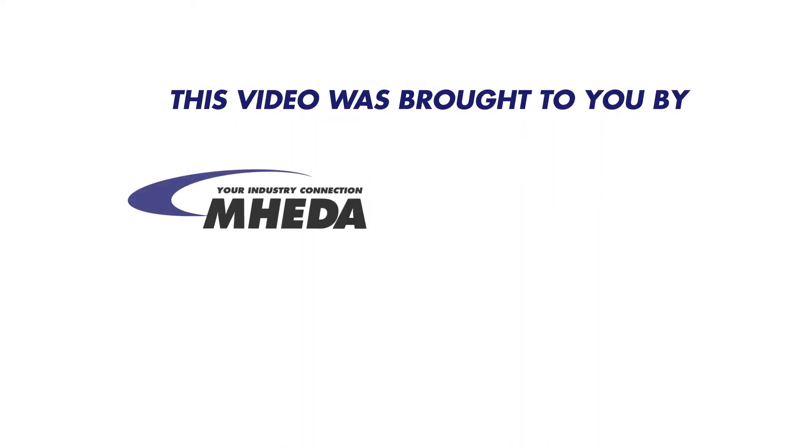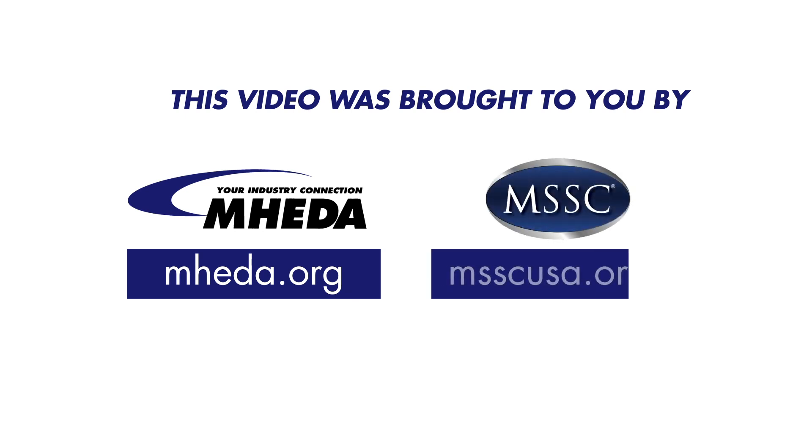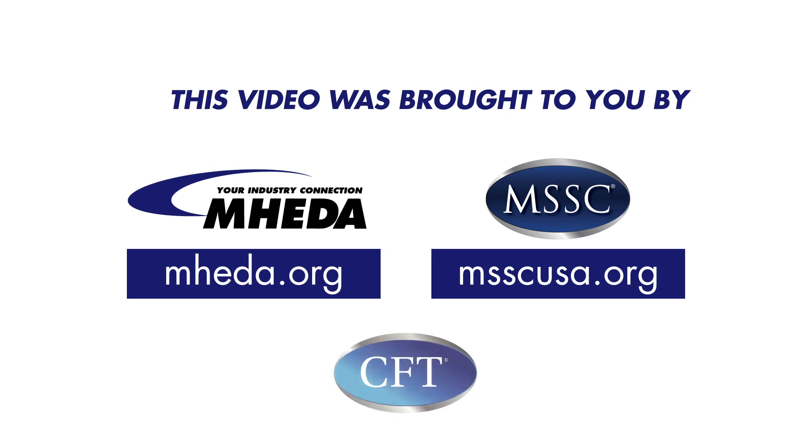This video was brought to you by the Material Handling Equipment Distributors Association, MHEDA, in partnership with the Manufacturing Skill Standards Council, MSSC, creating career pathways in Material Handling Logistics.